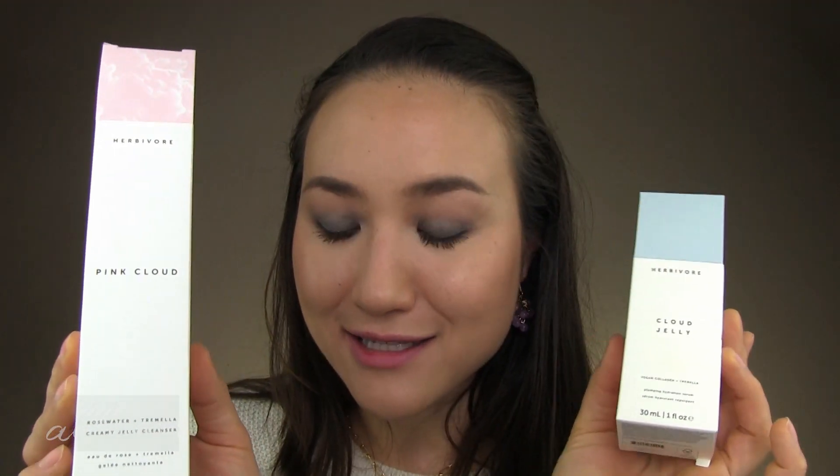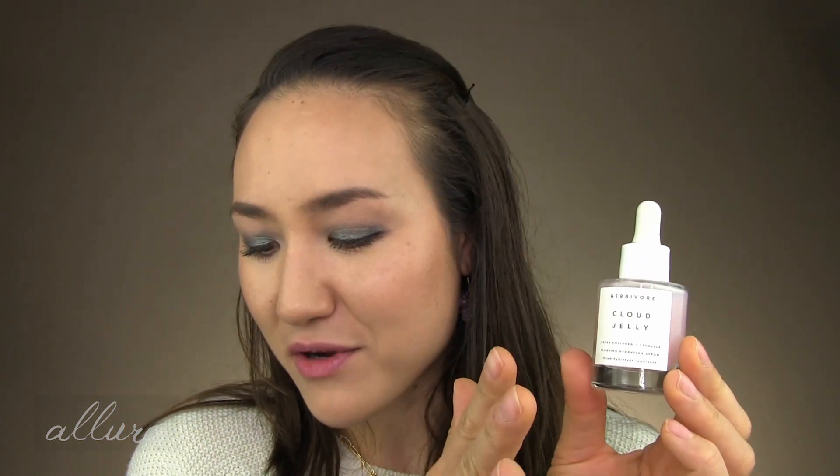I know so many people love Herbivore — they carry one of my all-time favorite facial oils, the CBD one in the glass jar. But they have this new Cloud line that I know people are going to fall in love with. I was lucky enough to be sent this range to test. This is probably my favorite from the line: the Cloud Jelly, which has vegan collagen to hydrate and plump the skin. Herbivore products sometimes have a strong scent, but this Cloud line seems to have much lighter fragrance — mostly just rose water with no additional added fragrance.